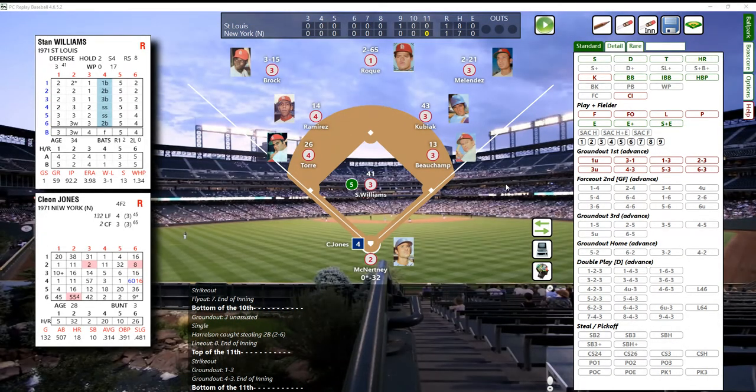Bottom of the 11th here at Shea Stadium in 1971, late September. Unfortunately the Mets are out of it - the Pirates took the division in '71, that's the year of the Pirates. It's going to be Cleon Jones batting. Cleon Jones had a good season, about .319 in reality; in our replay he's batting .314. Here's the pitch from Stan Williams - that's a 63, and Stan Williams is a B, and that'll be an out, fly ball left field.